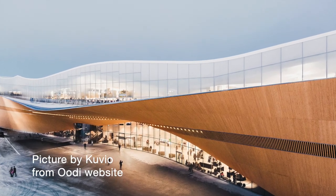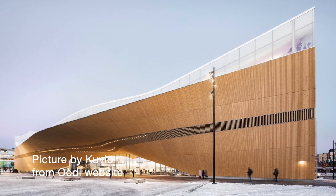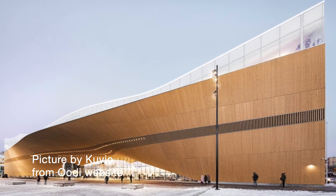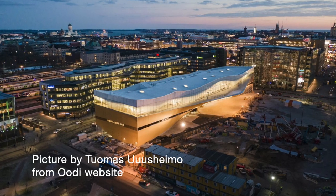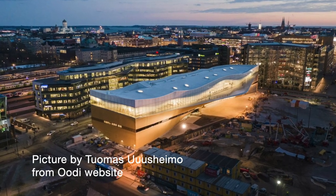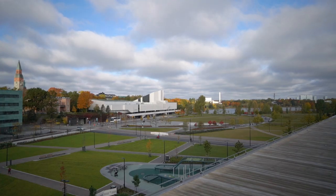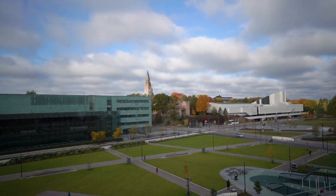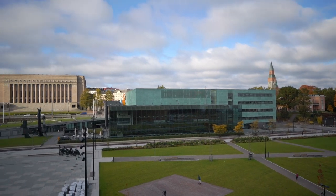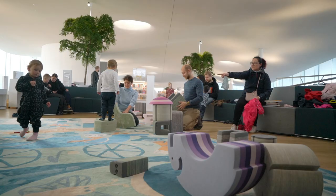It's just incredible how it's made — the structure is so different from all the other buildings around it, which look like boxes. The shape of it is incredible, it really stands out. It's located in the center of Helsinki on Kansalaistori square. On the square you can see the Oodi library, then Finlandia Hall, the Helsinki Music Center, Parliament, and Kiasma modern art museum.